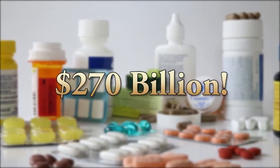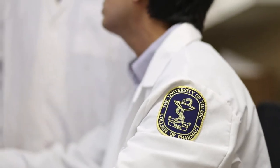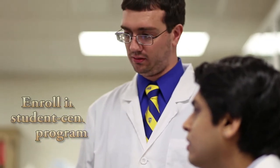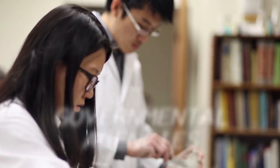Why study pharmaceutics? The pharmaceutical, nutrition, and veterinary industries combined are a $270 billion annual business in the U.S. There are numerous jobs waiting for you. The best way to get any of these positions is to enroll in our student-centered program specifically focused on pharmaceutics, which will prepare you for careers in the industry, research laboratories, private sector, and governmental agencies.